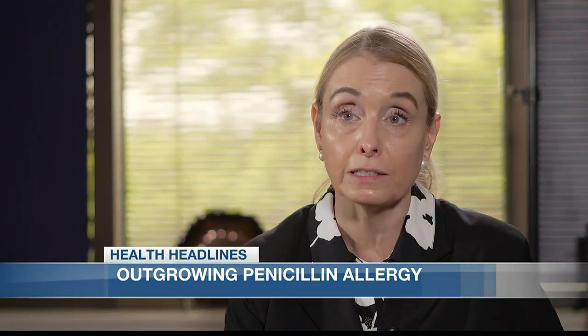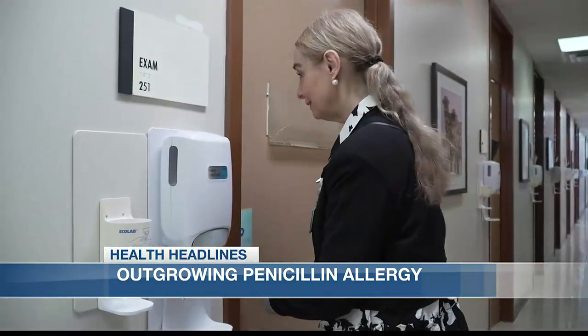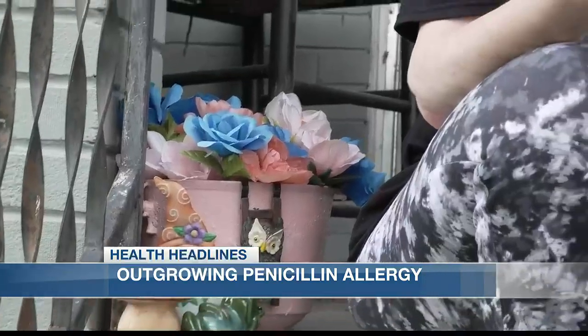If there is a risk associated with penicillin allergy, then we recommend patients actually get that assessed in a specialty clinic. Medically, it's normalized a whole segment of my health care. So it's really amazing.